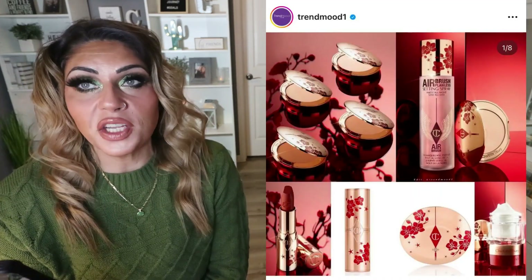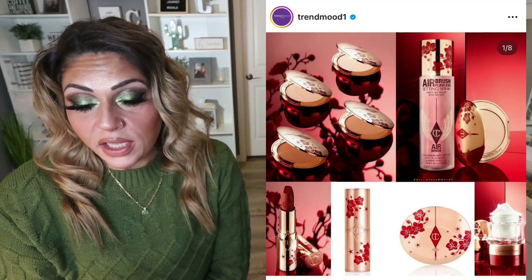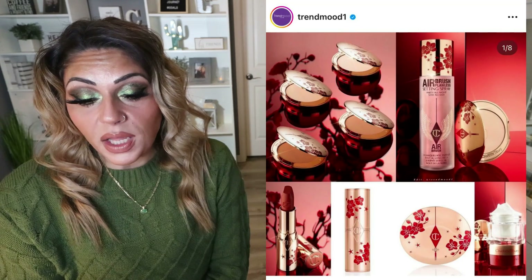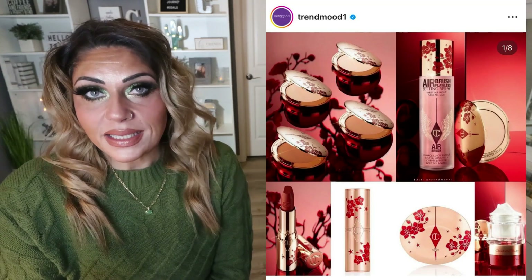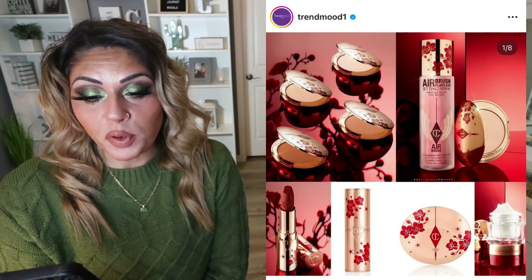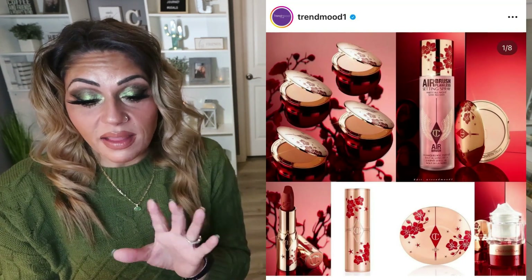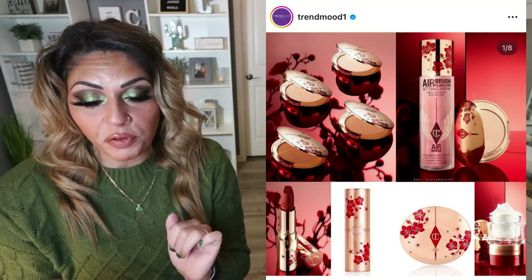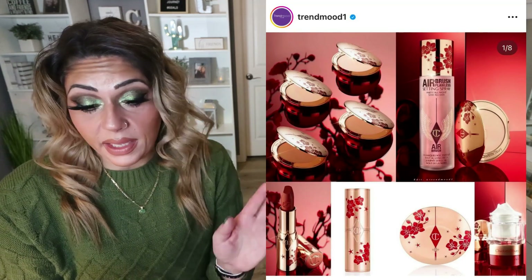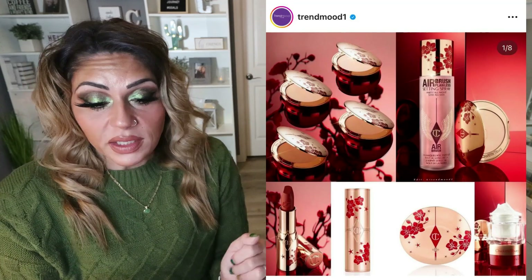Charlotte Tilbury has released her Lunar New Year 2023 collection. This is something she puts out every single year, and this year includes some favorite products in a lucky new year plum blossom print. So these are all existing products — all she did was repackage existing products into Lunar New Year packaging. I love the compact and the lipstick with that floral pattern — beautiful — but if you already have these, you're not going to buy them. I don't know why she just doesn't come out with new products for the release.